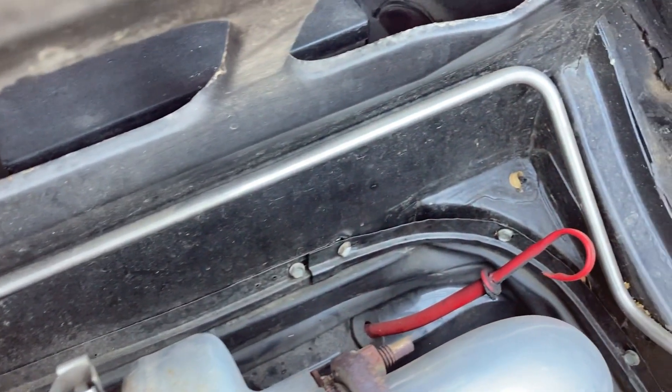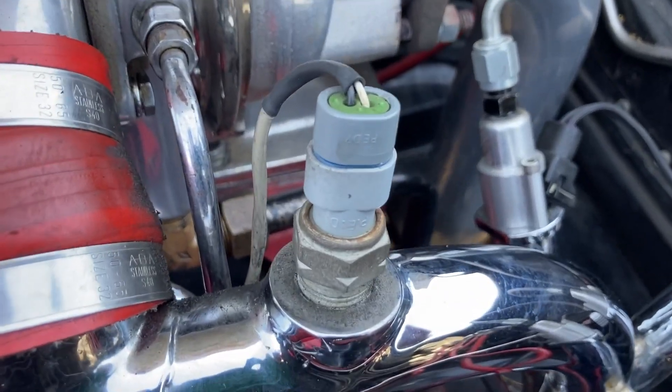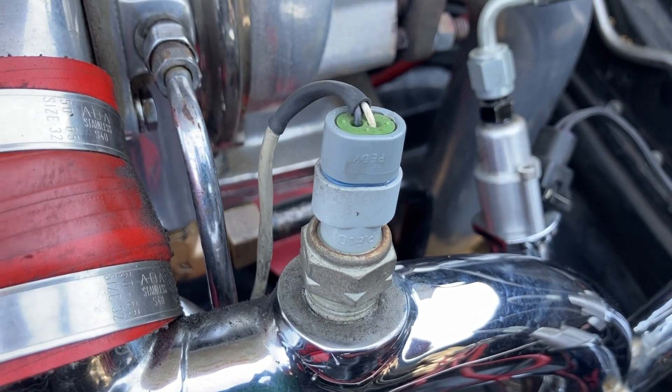The tank was modified with a full-length baffle. The pump sits on the bottom of the baffle, which minimizes fuel slosh in hard corners and aggressive driving. An in-tank pump also runs cooler than an external pump.